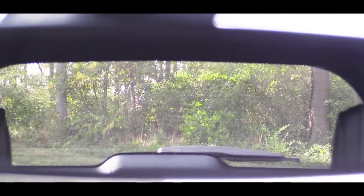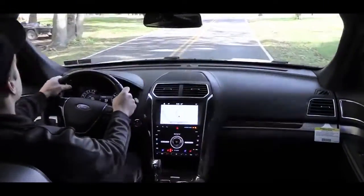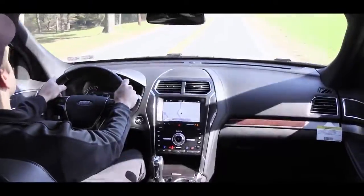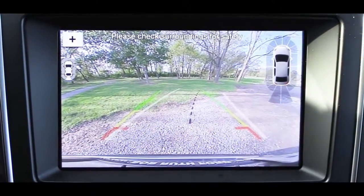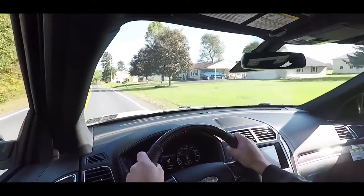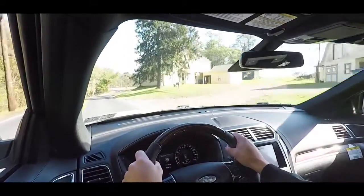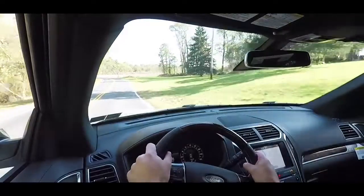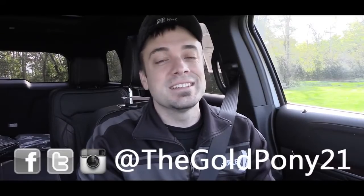You also get rear child door locks. The Limited and up adds an auto-dimming rearview mirror, a blind spot information system with rear cross-traffic alert, and a forward sensing system. The XLT and above includes a rear sensing system that beeps when you get too close to an object. And on this Platinum trim, you also get lane departure warning with lane keep assist, active park assist, and an adaptive cruise control system with collision warning and brake support. That's about it for this one — thanks for watching, be sure to like and subscribe, follow on social media, and I'll see you in the next video. Stay gold.